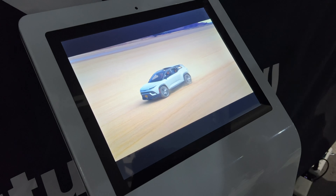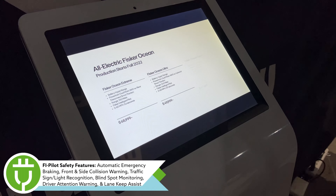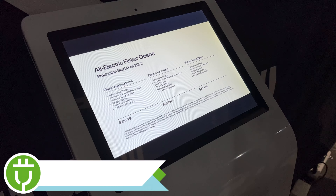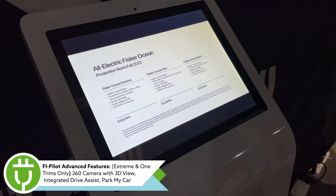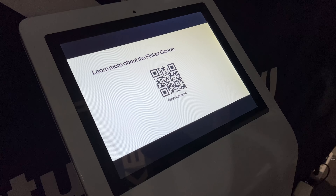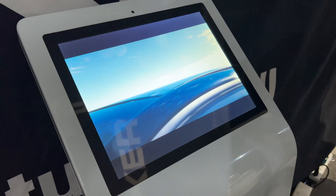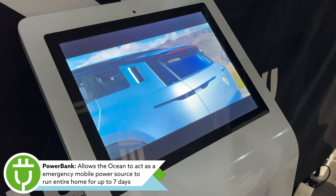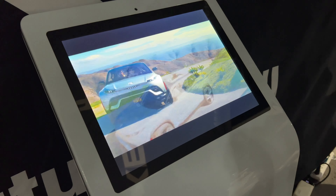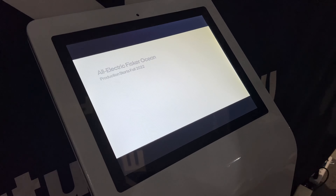Now for some tech spec highlights on the Fisker Ocean. Standard safety systems are included, and higher trims add a 360 camera with 3D driver assist, lane change assist, and integrated drive assist. The Fisker has its own mobile app where you can use your phone as a key, control the climate, and monitor the vehicle. There's also an optional Park My Car feature for autonomous parallel or curb parking. One of my favorite features is the Power Bank, which allows the battery to serve as an emergency power source for your home — Fisker quotes about seven days to run your entire home on a full charge.